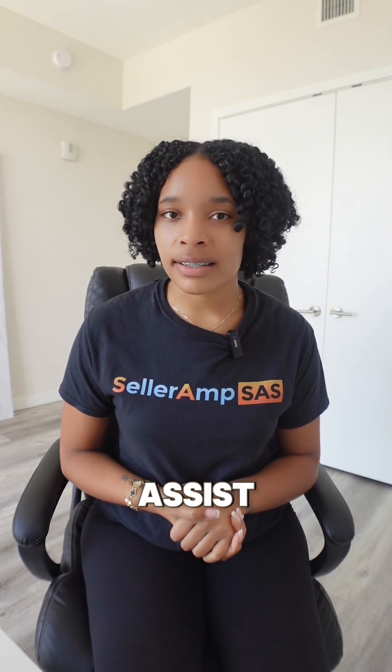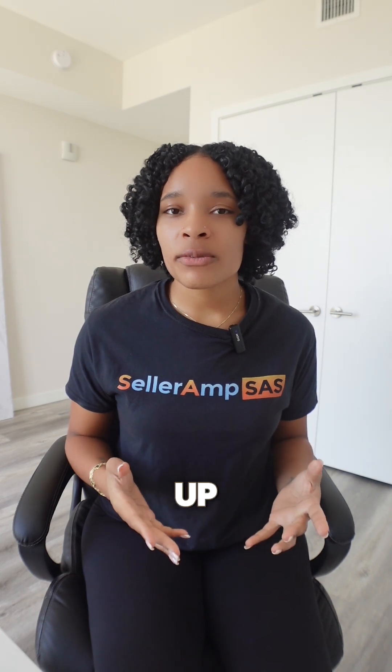They're always committed to improving your SellerAmp experience, and for any questions, their support team is ready to assist. If you're an Amazon seller and you haven't signed up for SellerAmp, make sure you go to SellerAmp.com and try it for free today. Happy selling!